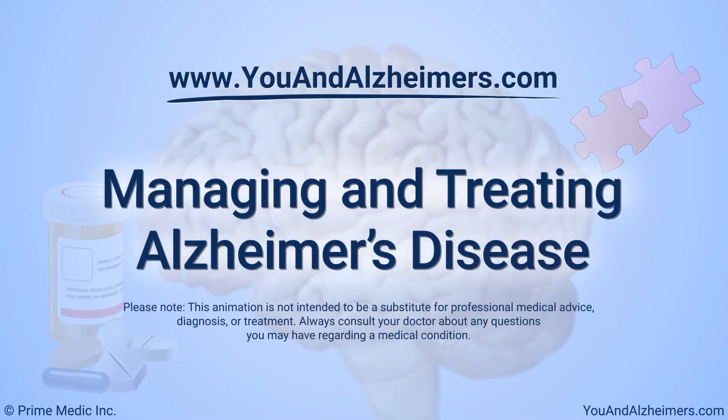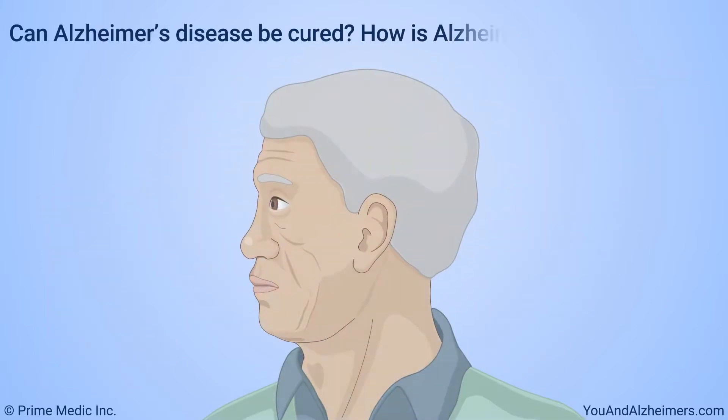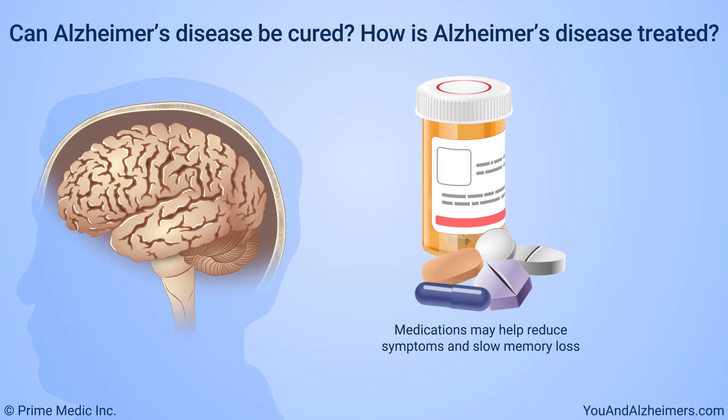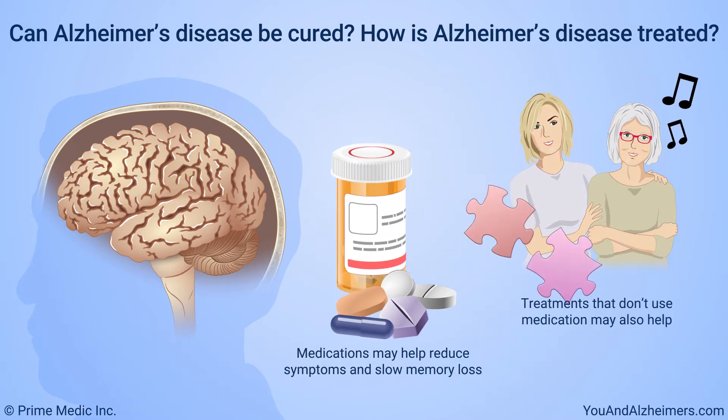Managing and Treating Alzheimer's Disease. Alzheimer's disease currently cannot be cured. Medications may help reduce symptoms and slow memory loss. Treatments that don't use medication may also help.